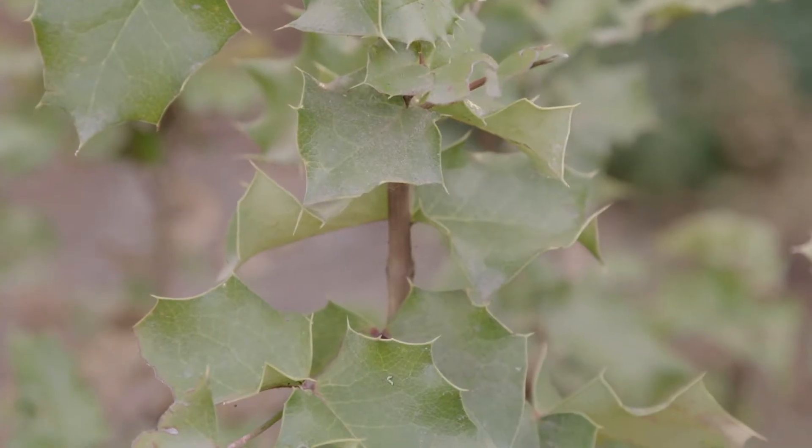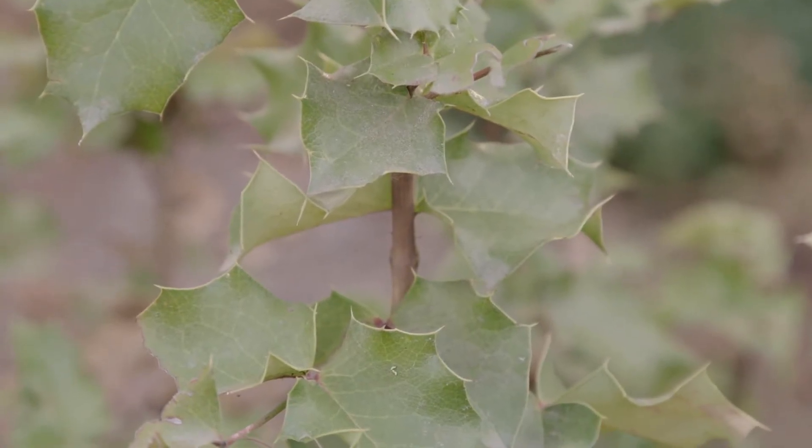The Oregon grape has developed an adaptation to protect itself: these pointy leaves. When an animal tries to eat the leaves, it gets poked and moves on to another option. This helps the plant survive, similar to the thorn we saw on the rose.